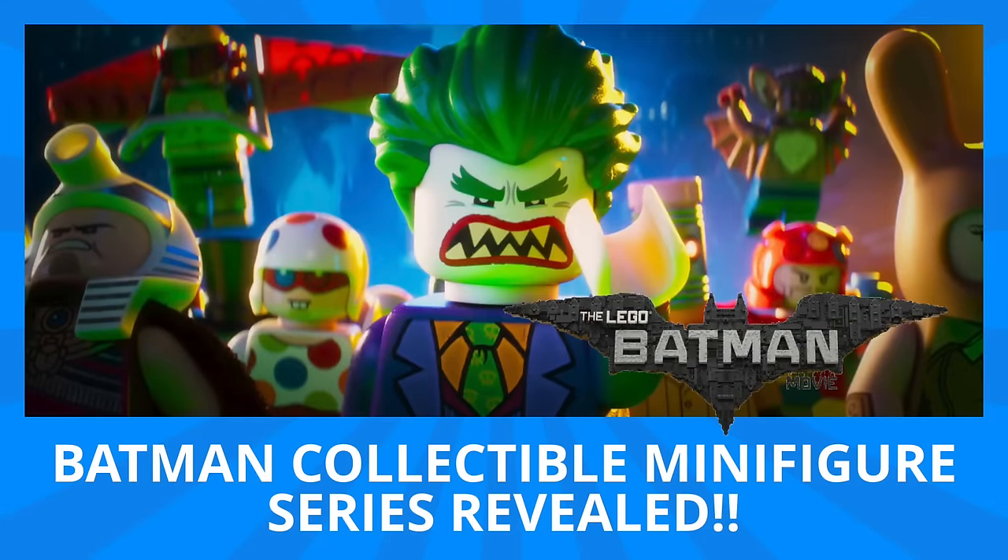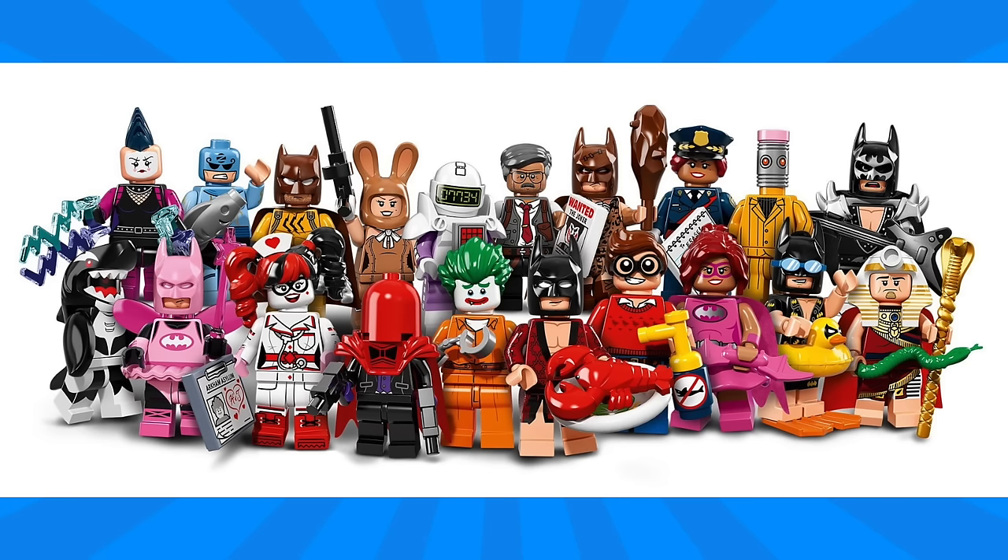Hey guys, Michael here and I'm back to talk bricks. Today we're talking the LEGO Batman Movie collectible minifigure series, which was just revealed. Here you have it — the 20 minifigure collectible series for the LEGO Batman Movie.